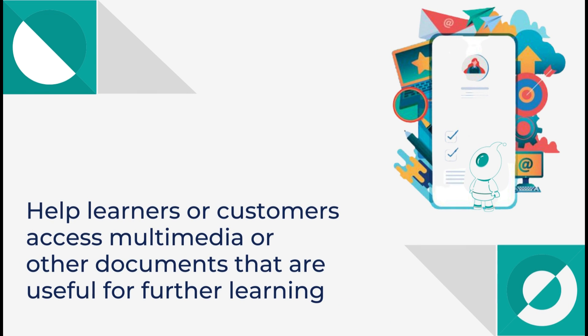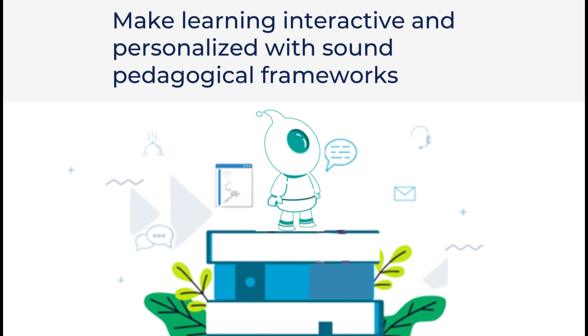Help learners or customers access multimedia or other documents that are useful for further learning. Make learning interactive and personalized with sound pedagogical frameworks.